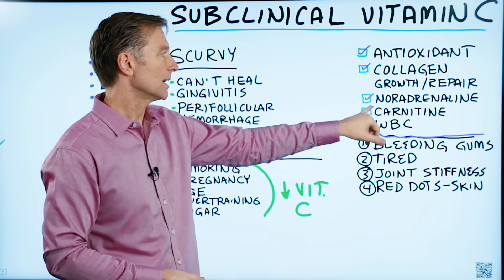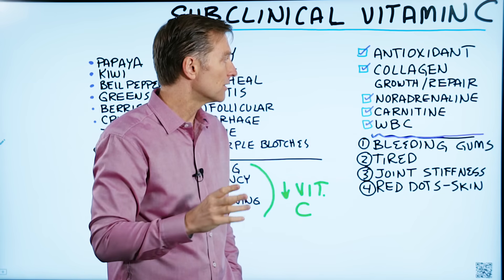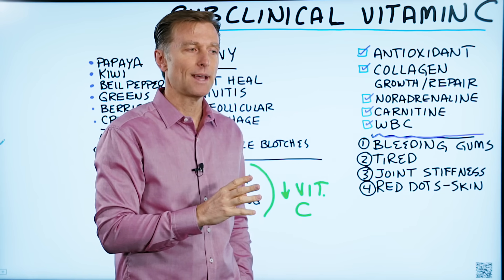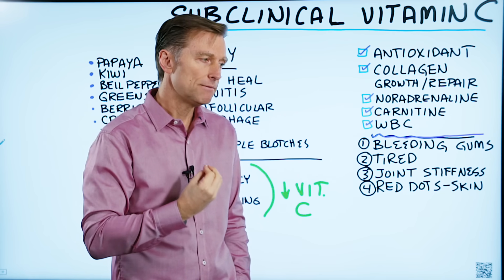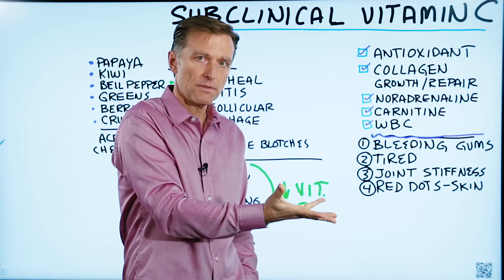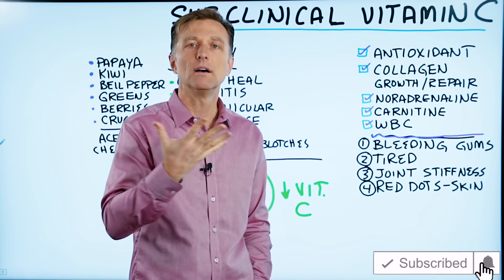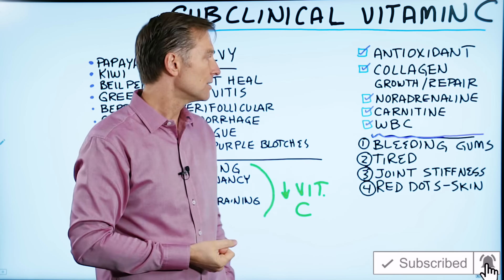Vitamin C is also necessary to make noradrenaline, and when you're low in noradrenaline, you're just not awake — you're tired all the time. It's also necessary in the function of carnitine, which has to do with delivering fat to the mitochondria, the furnace to burn fat — so fat oxidation. If you're low in vitamin C, you're not going to get the full fat oxidation to make energy.